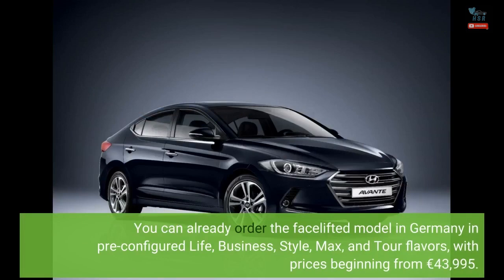You can already order the facelifted model in Germany in pre-configured Life, Business, Style, Max, and Tour flavors, with prices beginning from €43,995.